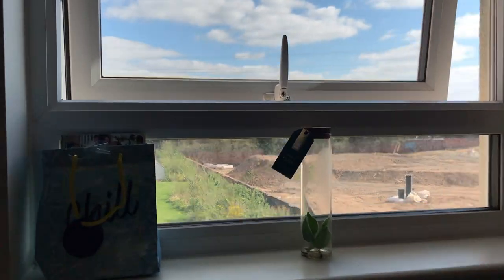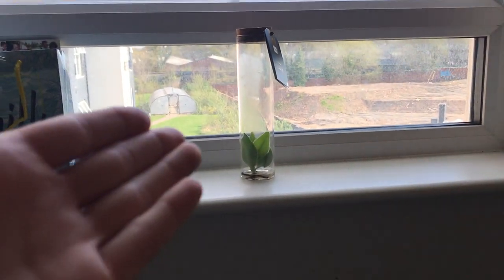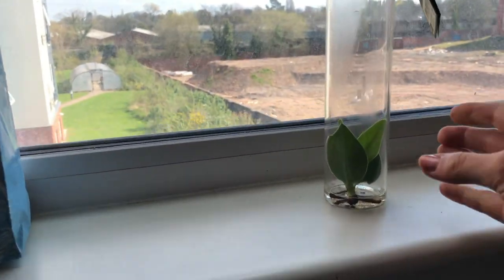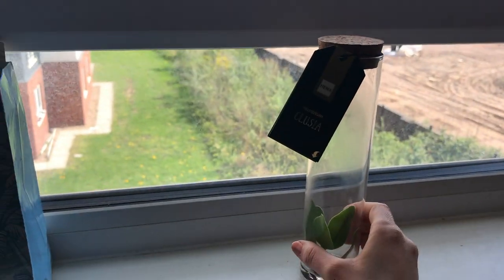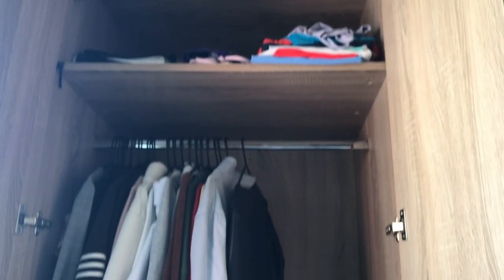Here is my fantastic view of a landfill site — what more could I ask for? And then here's my little plant called Jerry; I love it so much. And then we move on to the cupboard — this is just an overview.